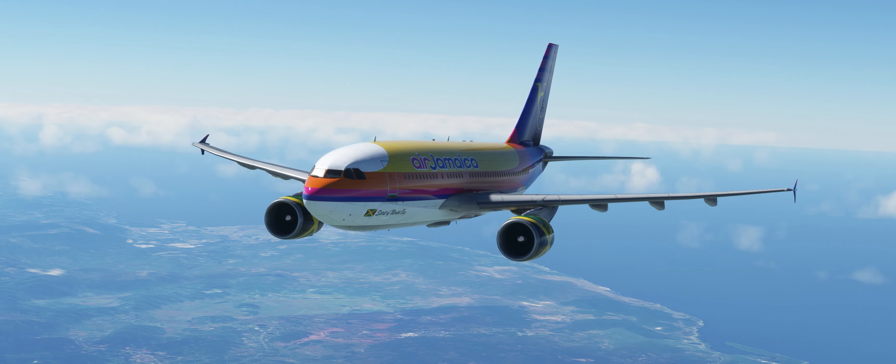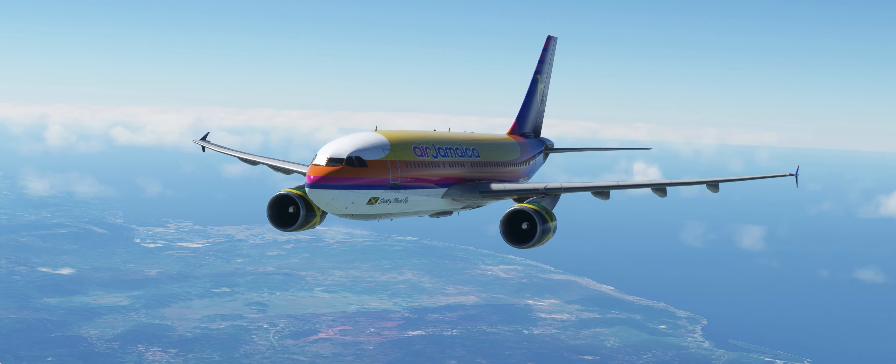Runway 07, cleared for takeoff. Left turn 030 after departure.